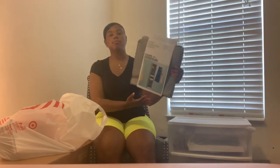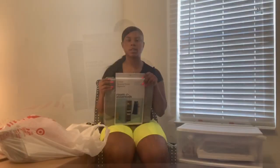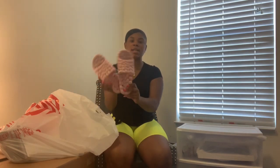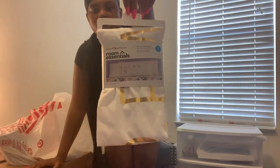I got a shelf organizer to go inside my closet — I'm probably going to put my jeans in there. I also got shower shoes, ordered off Amazon.